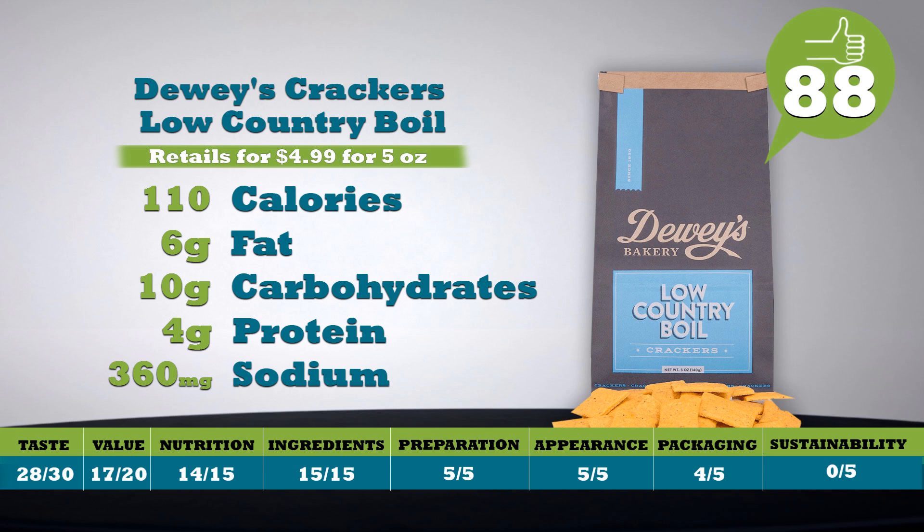18 crackers: just 110 calories, 6 grams of fat, 10 grams of carbs, but no sugars, 4 grams of protein — but too high at 360 milligrams of sodium. Retails for $4.99 for 5 ounces. Total score is 88.